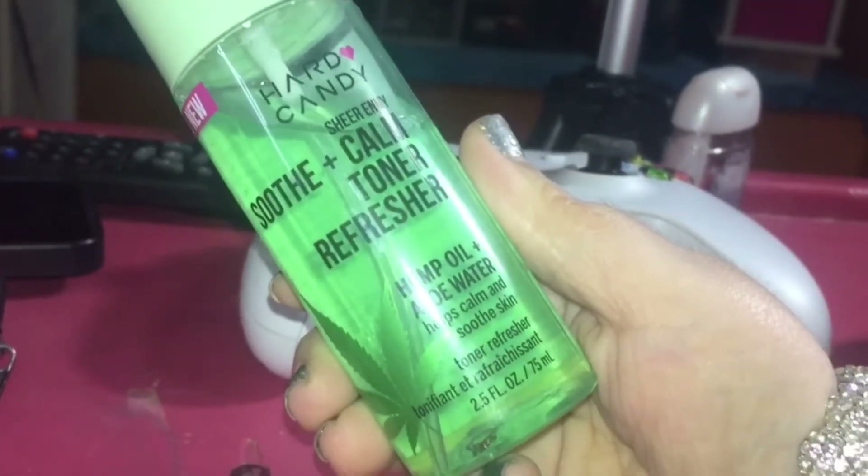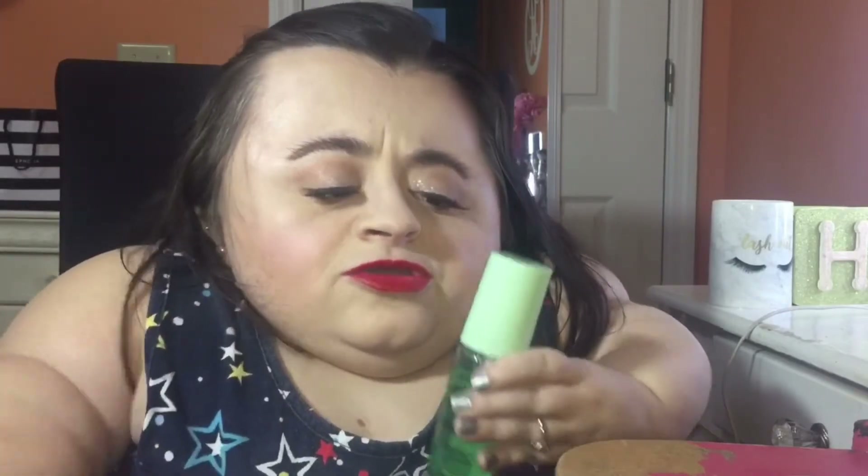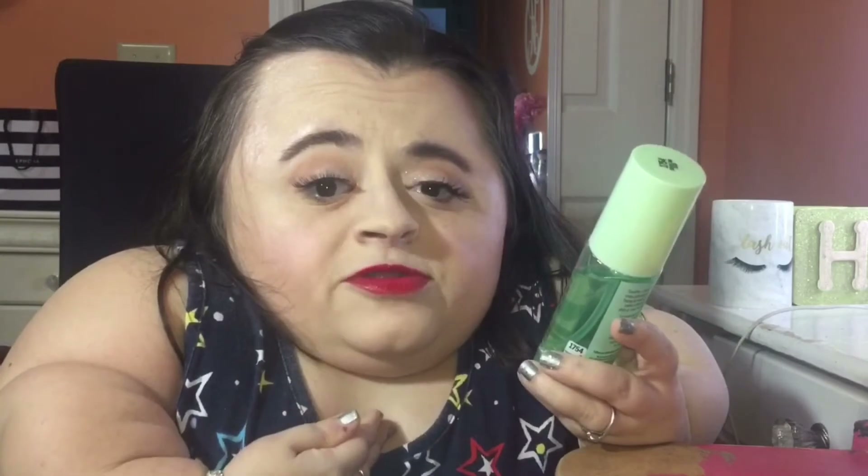Next up I have the Heart Candy Soothe and Calm Toner Refresher Spray — it's a hemp oil and aloe water spray and toner. I use this as a facial toner every night after I wash my face. I actually really like it. The aloe really soothes my skin and it's helped reduce the redness I have on my cheeks. The hemp oil does a really good job at moisturizing my face even though my face is super oily. I still try to add moisturizing products to my routine because oily skin is often overproducing oils due to a lack of moisture, and I've noticed a difference since adding more moisturizing products.